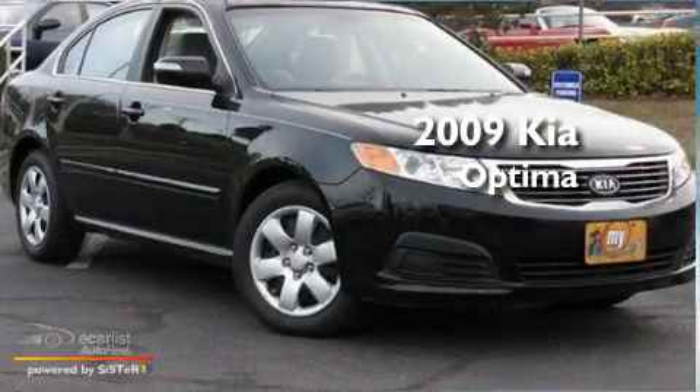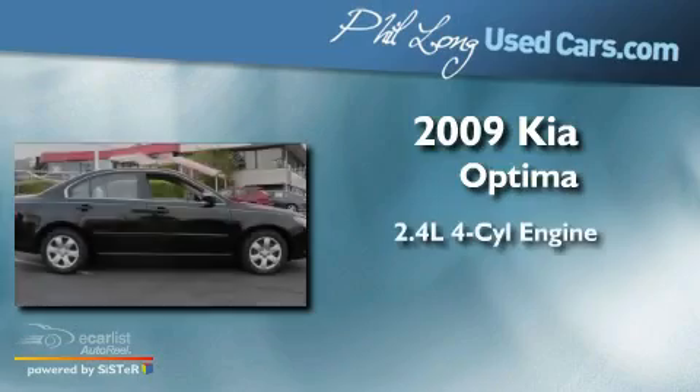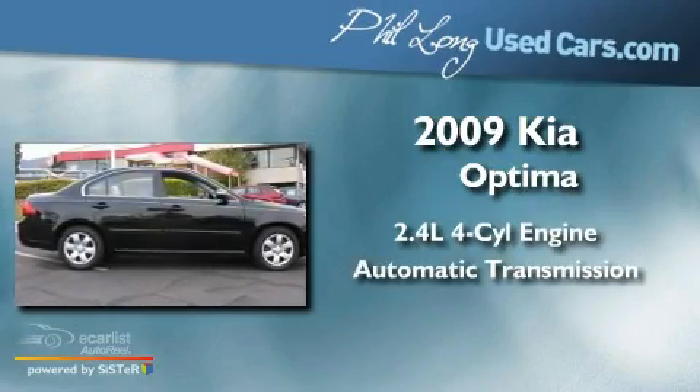This is a 2009 Kia Optima. It has a 2.4-liter four-cylinder engine and an automatic transmission.